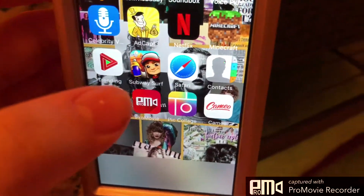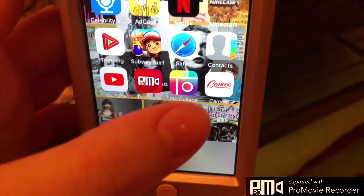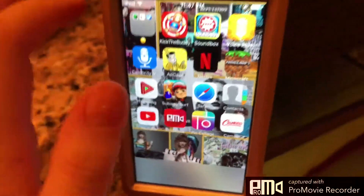Trending is a music app, Subway Surfer, Safari, Contacts, YouTube, and ProMovie, Picclaws, and Cameo. These are all my YouTube apps that I edit and stuff. And that is it.